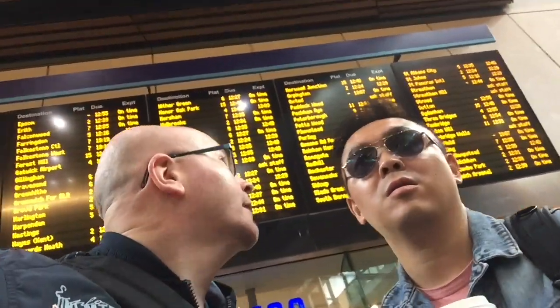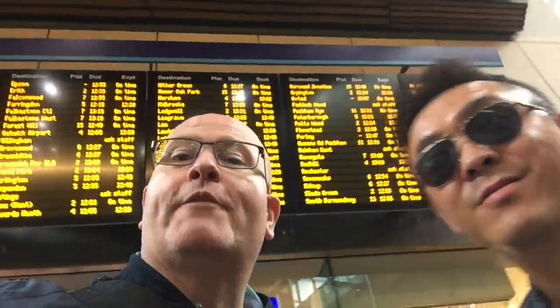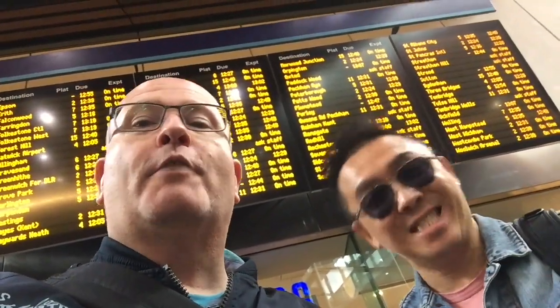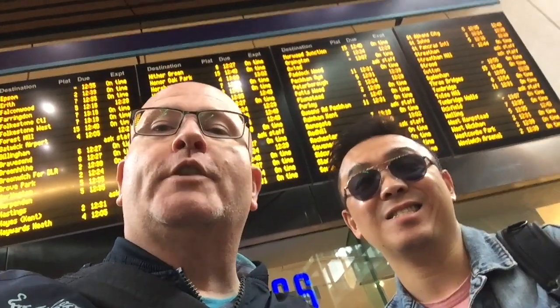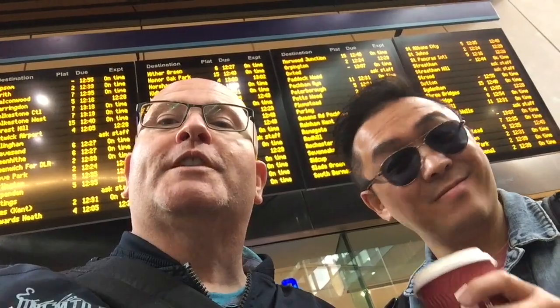Where is the train? Platform seven. We've come to London Bridge because we are visiting a friend in Welling in south-east London, and we've never been there before. He's only just moved, so this is going to be a new experience for us, and we thought we would take you along with us for the ride. So let's get going.